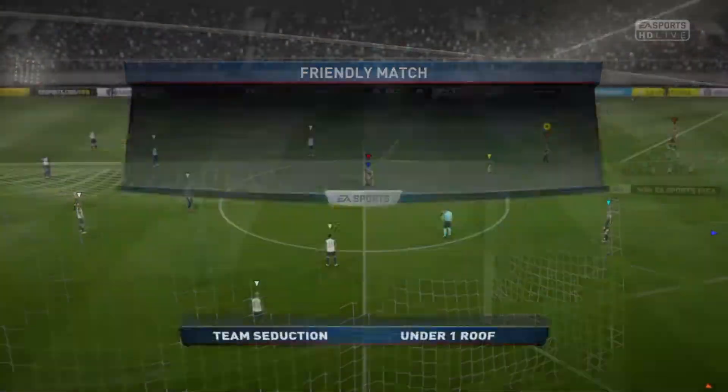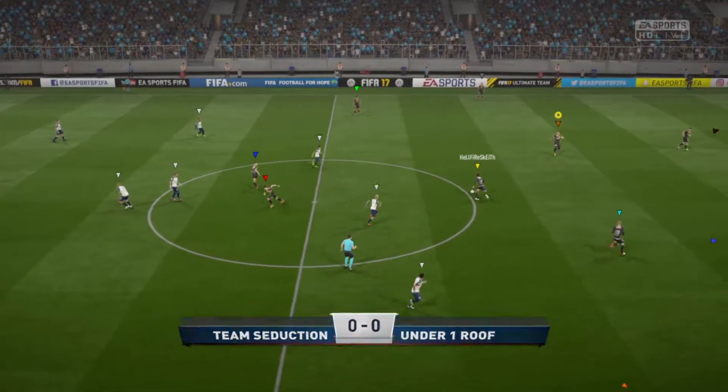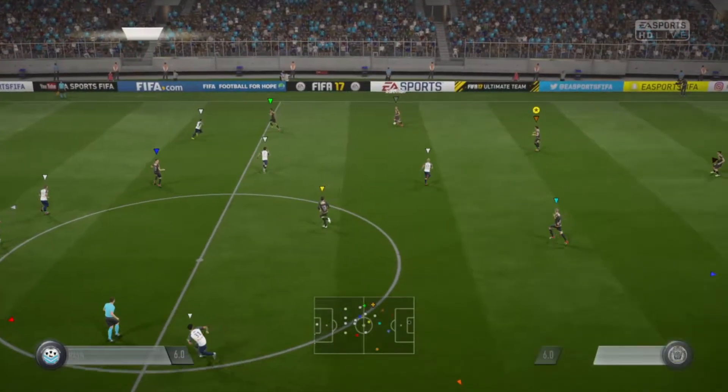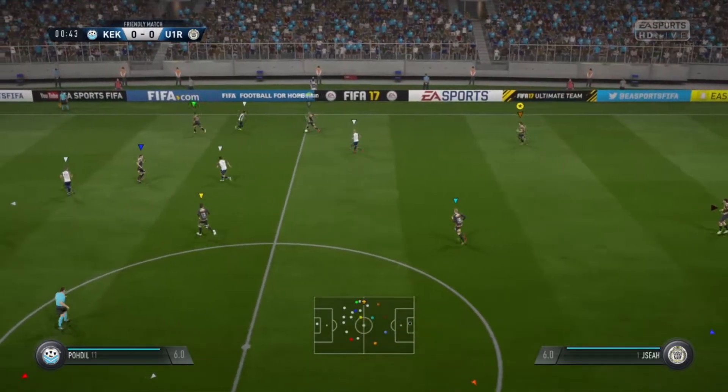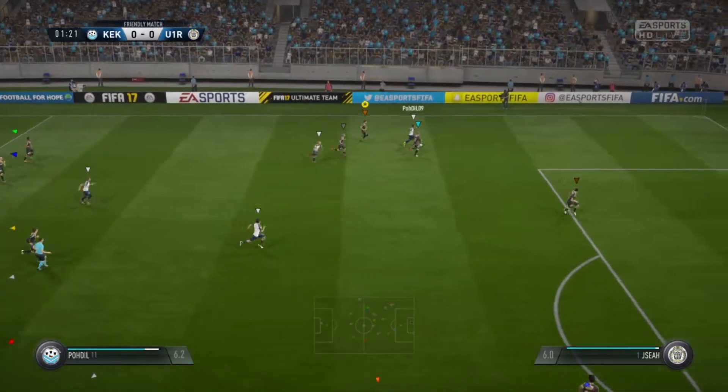They're looking for their first points of the season. Only the second game, of course, but they would have loved to have got something from the first, which they've lost and probably deserve to lose. There's been a bit of work for the manager to do on the training ground, and he'll be hoping for better stuff out here.